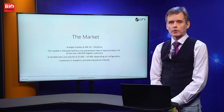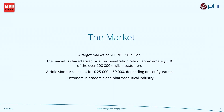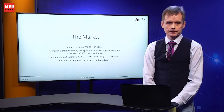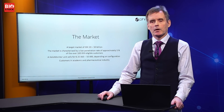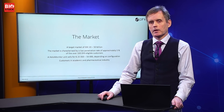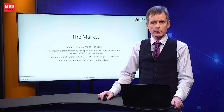How large is the market for this? It's actually surprisingly large. We have estimated that there are at least 100,000 eligible customers or cell culture laboratories worldwide. A HoloMonitor unit sells for somewhere between 25,000 euros up to 50,000 euros. Customers are both within academia and the pharmaceutical industry. Originally we started mostly selling towards academia, but now increasingly we are selling towards pharmaceutical and biotech companies, especially in the United States — many of these companies work with stem cells and associated products.